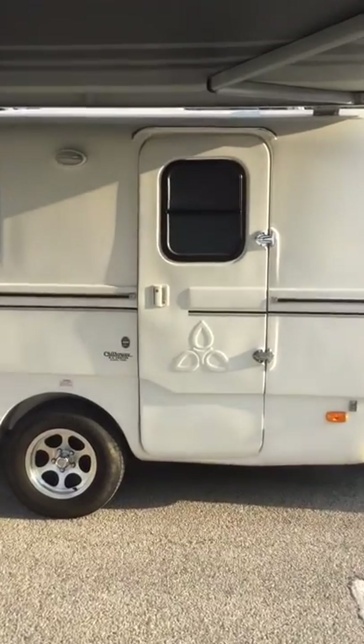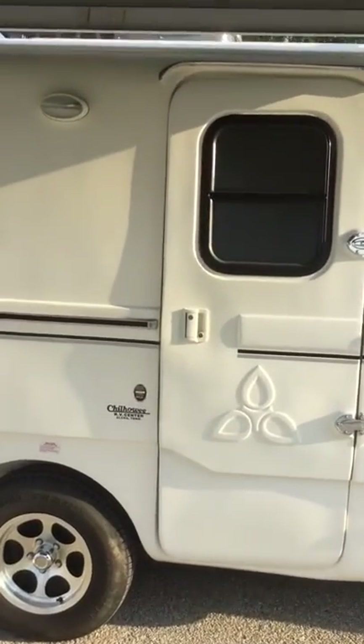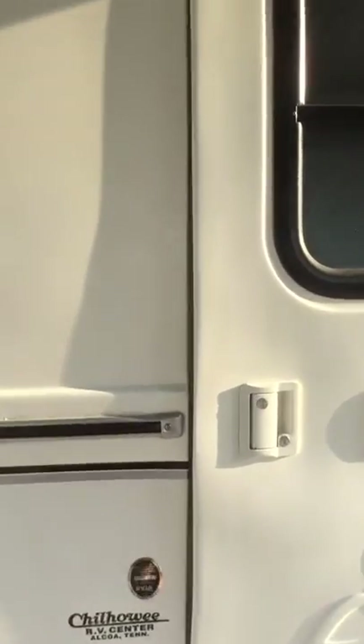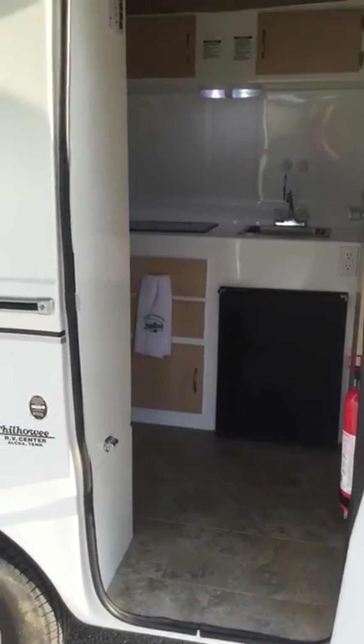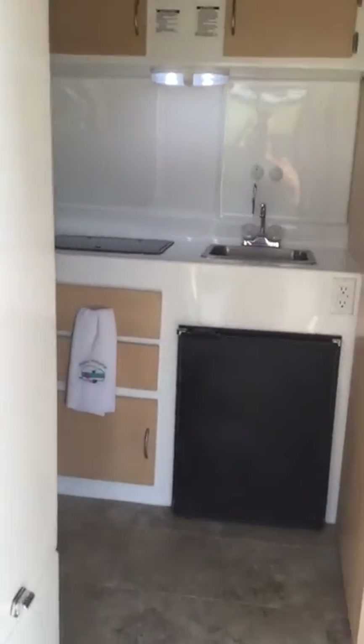Let me show you the interior of this. This awning system is actually one of the best ones we own. It's a Carefree — very easy to operate.